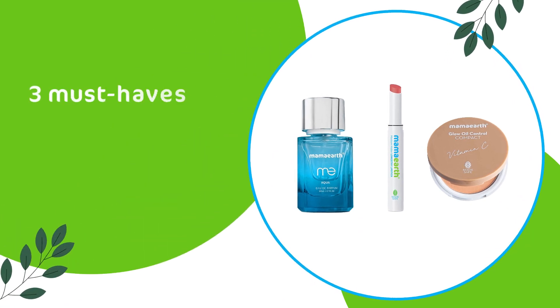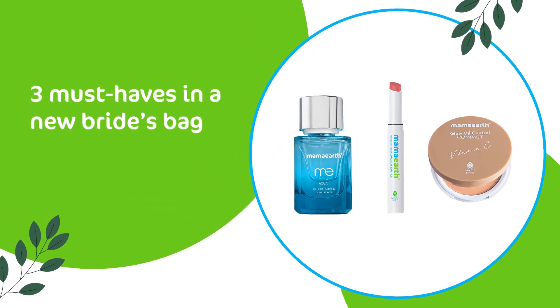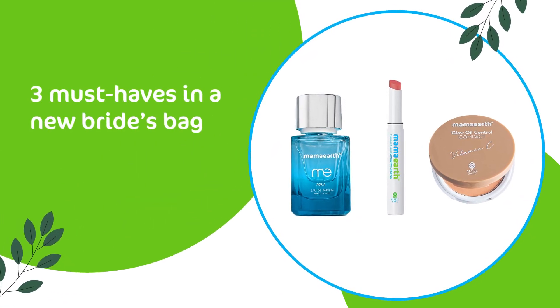Hi everyone, I'm Pooja. And in this video, I'll tell you three essentials that every newlywed must have in her handbag for quick touch-ups and fixes. For on-the-go touch-ups, there are three things that you must have: a compact, a perfume, and a lipstick.